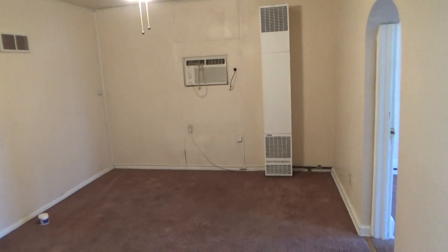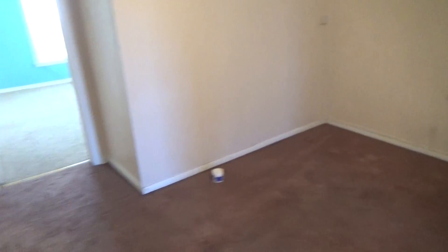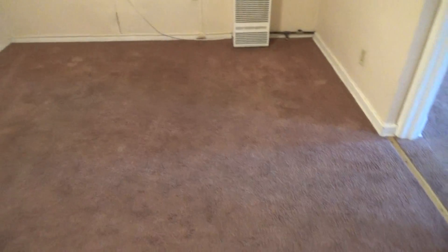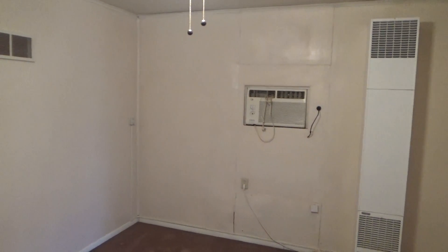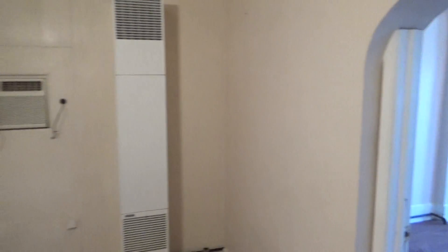Welcome to 162 and a half East Perry Street. As we enter we see a large living room, plenty of space for a couch and other living amenities. We also have an air conditioner and gas heat which heats the entire apartment.